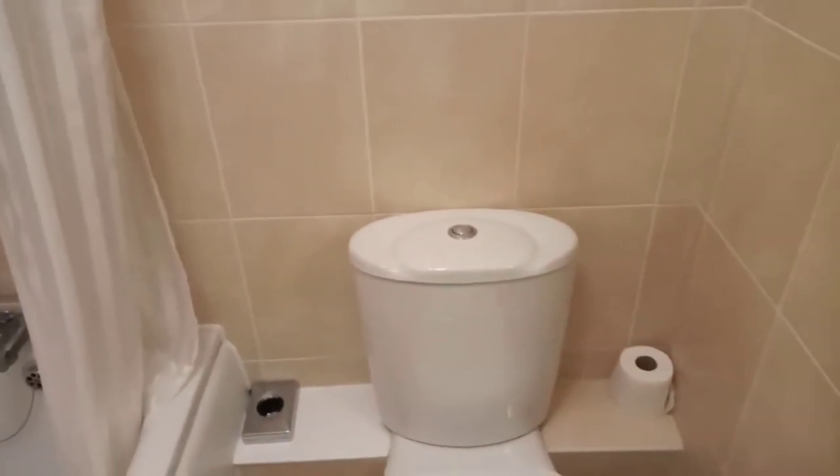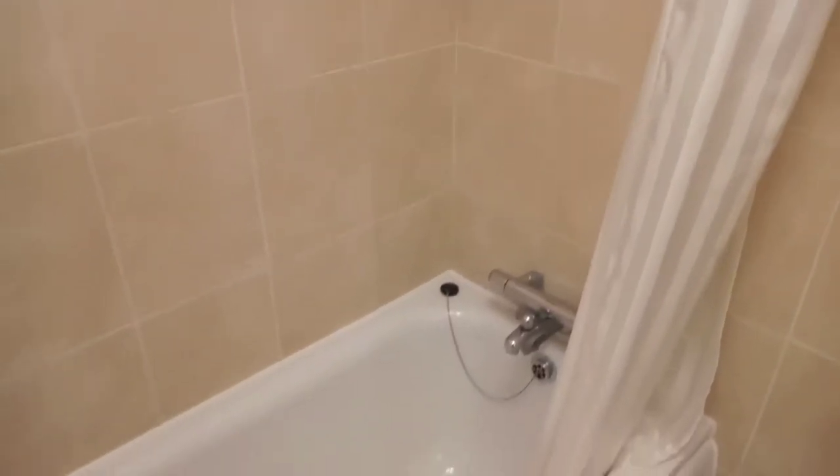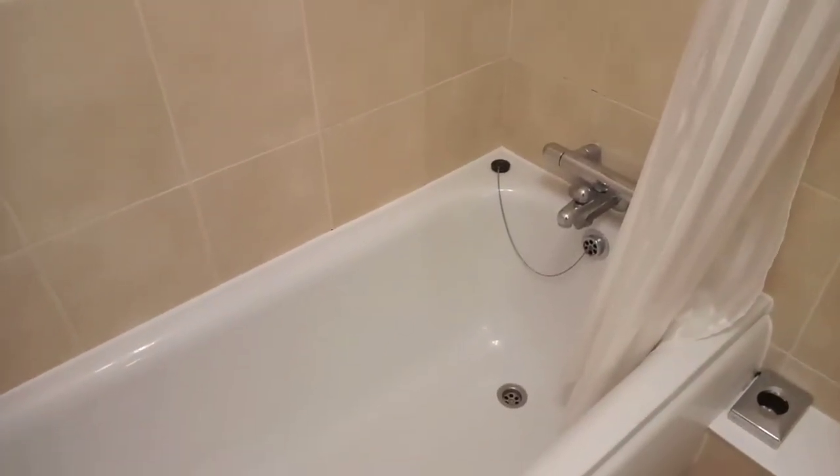The only other issue in terms of the bathroom was that this morning there wasn't very much hot water. We tried to run a bath and couldn't get a bath full of hot water.